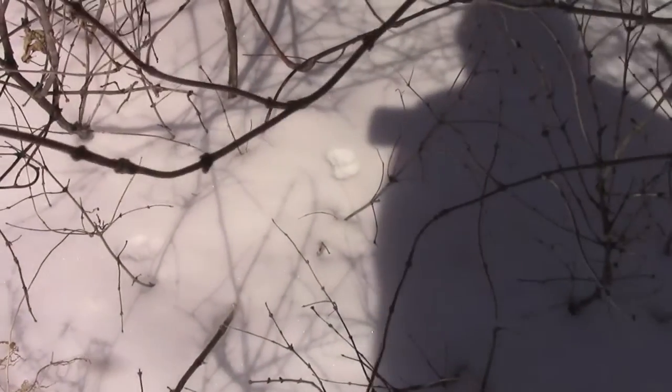The tracks get smaller where the snow is a little less deep, which makes sense — it means it's an even smaller animal than it might appear.